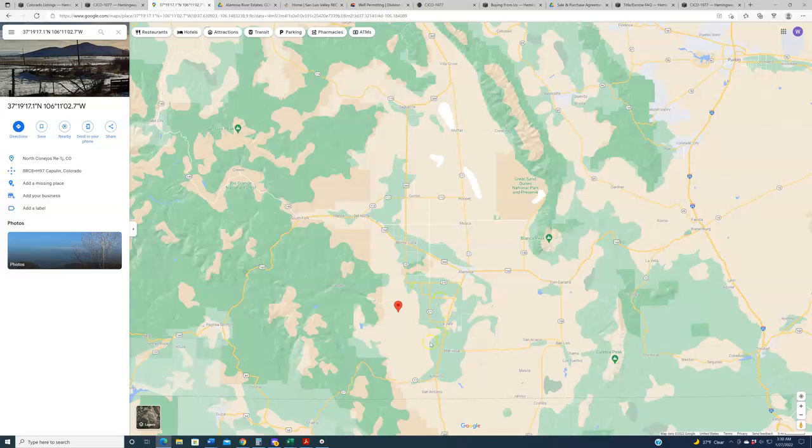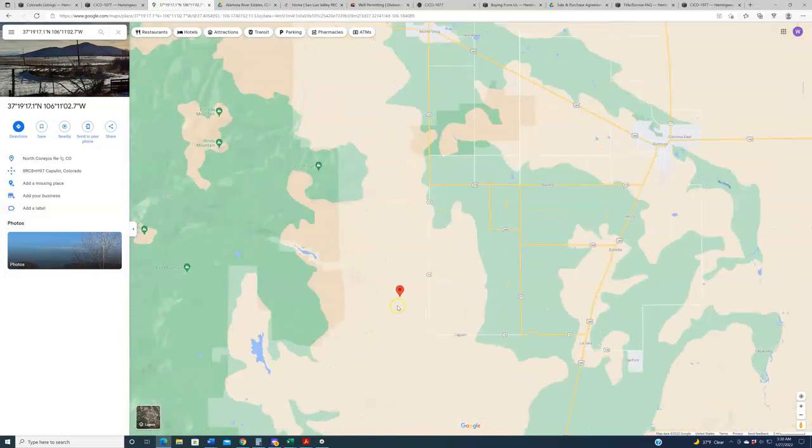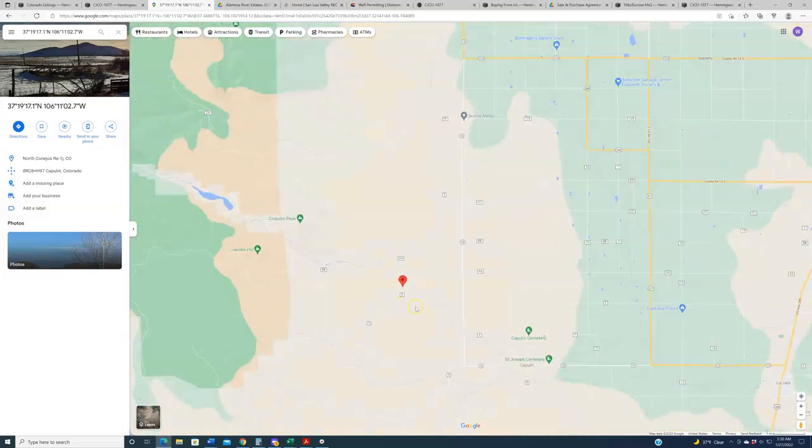Rio Grande National Forest is really right in the backyard of these properties. Anything with four legs out here in Colorado, you can get a permit to shoot it — elk, mule deer, wild turkey — those are some of the popular species. The subject properties are down here in the Alamosa River Estates Subdivision.